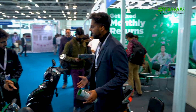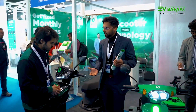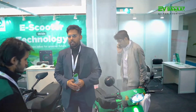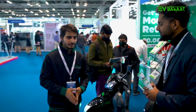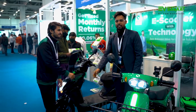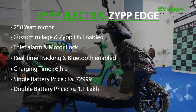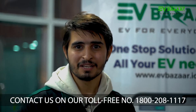Both of these products are segment-leading and we have already established sales of these networks. If you go on the road, you will see a lot of deliveries being done on our scooters — the Edge and the Cargo. They are already prominent on the road, unlike other manufacturers who are yet to establish themselves. That is where we have the edge in the market. All the best for both of them, sir — thank you. And don't forget to visit EV Bazaar's website and social media platforms.